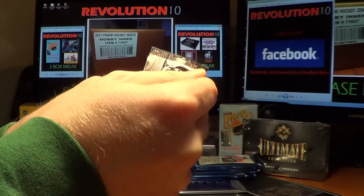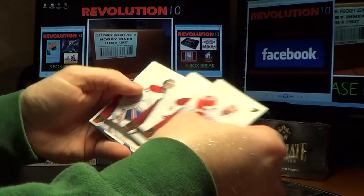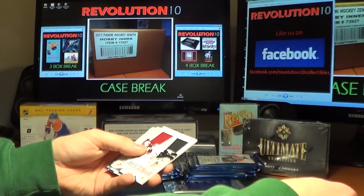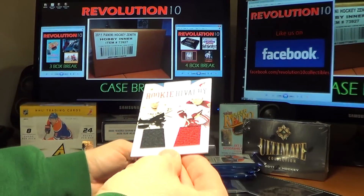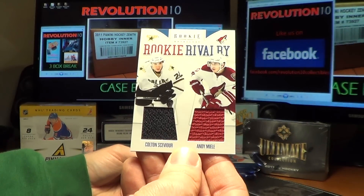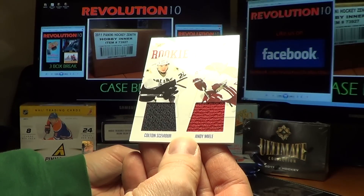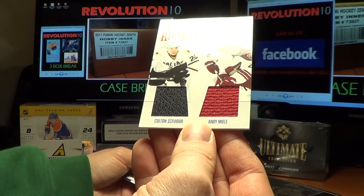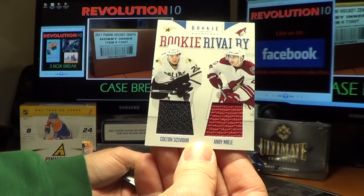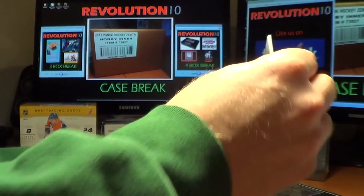Pack number one of the Rookie Anthology. We have a random between the Dallas Stars and the Phoenix Coyotes — a Rookie Rivalry of Colton Saviore and Andy Miele. We'll do this random at the end between Dallas and Phoenix.